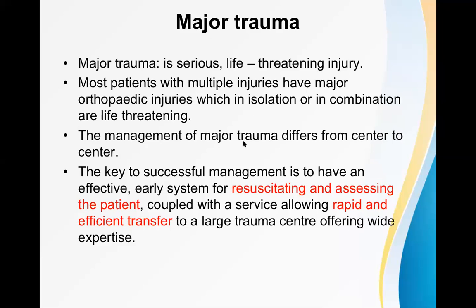The management of major trauma differs from center to center. Every center has its own protocol and when we are working at that particular center we need to follow that protocol. If a consultant or another doctor asks why you are managing like this, you can show the protocol. It should be up to date, according to the rules and regulations, and according to the new standard. The key to successful management is to have an effective early system for resuscitating and assessing the patient, coupled with rapid and efficient transfer to a large trauma center offering wide expertise.